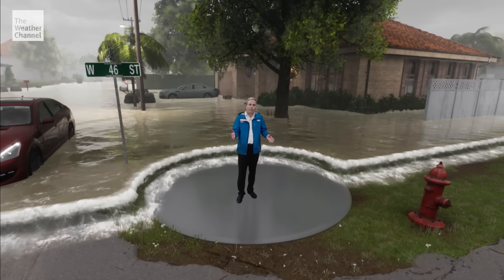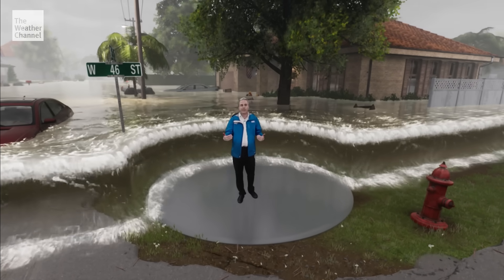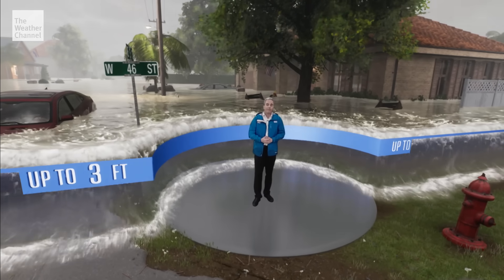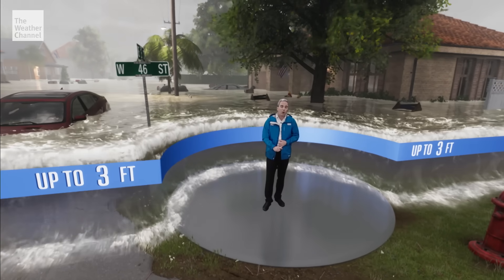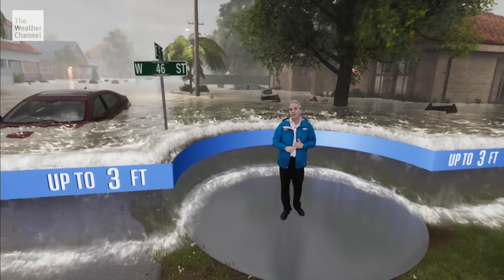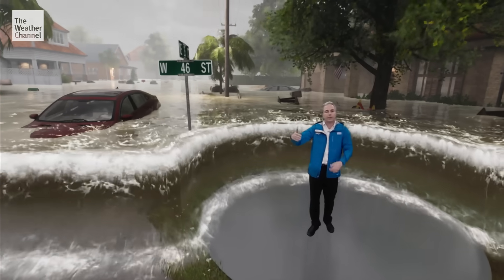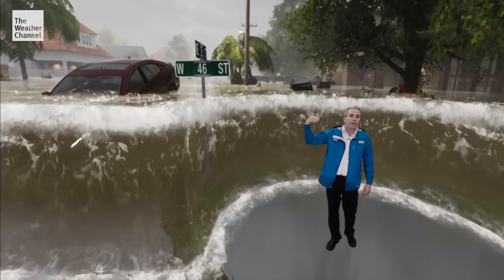We know Florence is going to bring one to three feet of inundation across many locations. That certainly is enough to knock you off your feet. It can definitely stall cars out and even carry cars away, and certainly flood many of the lower levels of structures.